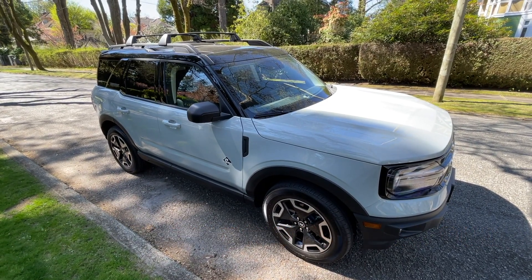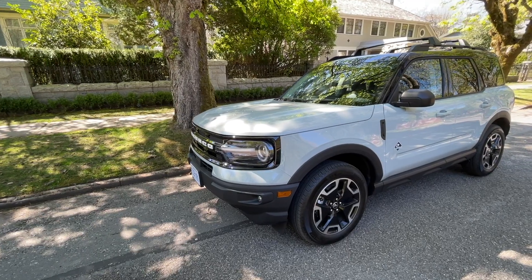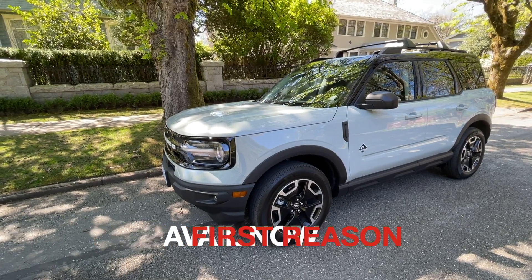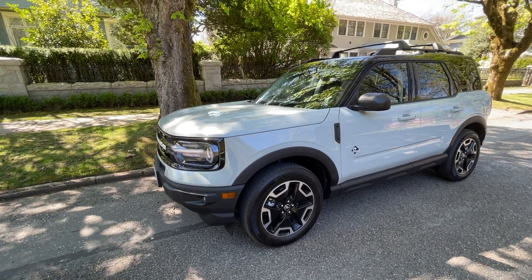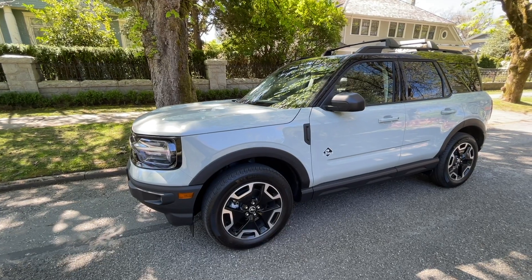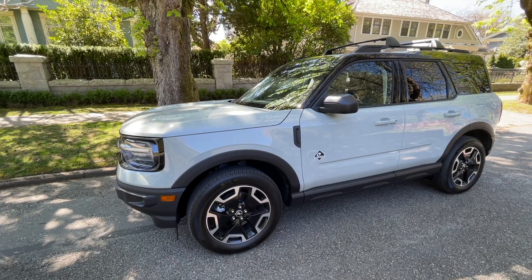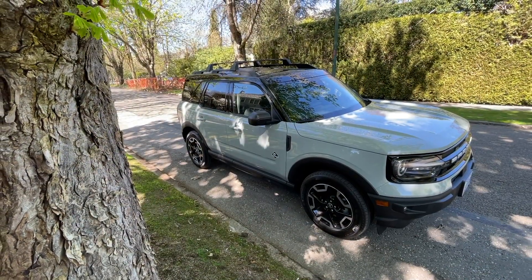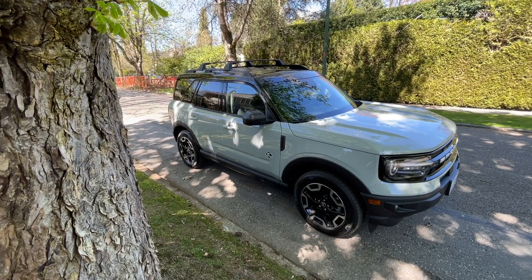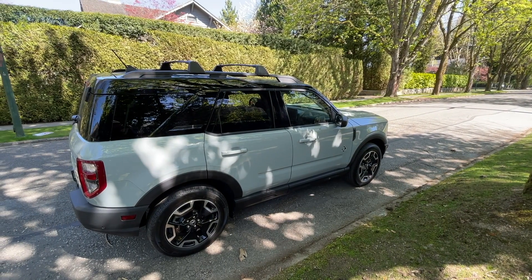The first reason why the Bronco Sport could be a better buy is that it is available right now. You can walk into a Ford dealership and, while there's huge demand, you can likely get one pretty quickly. The larger Bronco has a huge waiting list — I have two deposits on it and might get one this year, but generally speaking there's a long wait. With the Bronco Sport, you have a good chance of getting one in a very short time.